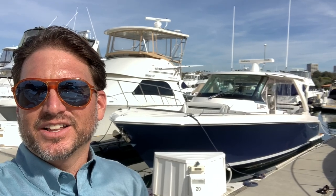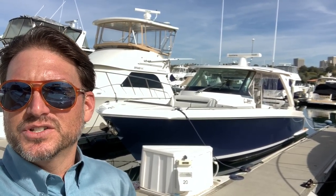Hi everyone, Ian Vantyle here, and behind me is a new listing of mine for a 2018 Tiara 38 LS. Let me show you some of the features and benefits that this yacht has to offer.